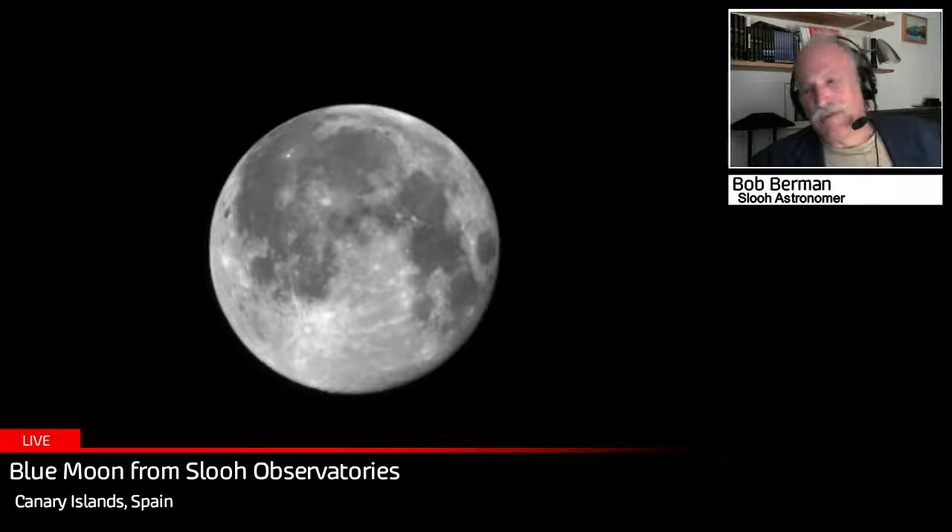When we say 'once in a blue moon,' we think of something less frequent than once every two and a half years — but that's what we've got. And just to make it more complex, there's a second definition.